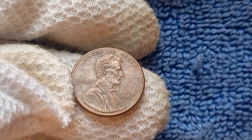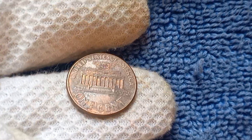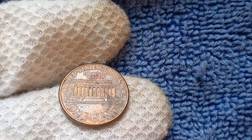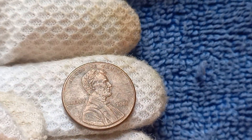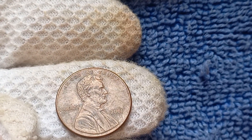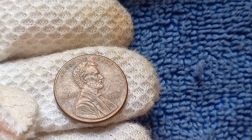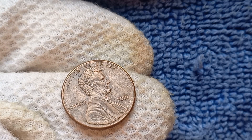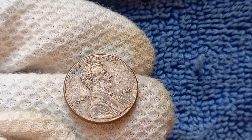Factors such as condition, rarity, and demand all play a role in determining the worth of a coin. In addition to its monetary value, the 2001 No-Mint Mark Lincoln penny holds a special place in the hearts of coin collectors and history enthusiasts alike. Its unique story and mysterious origins make it a fascinating piece of numismatic history. The 2001 No-Mint Mark Lincoln penny is shrouded in mystery and worth a staggering $1.2 million.